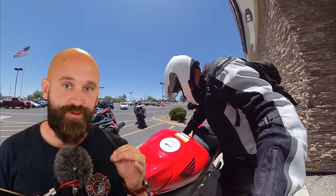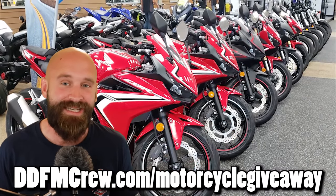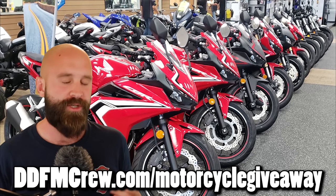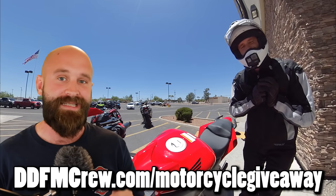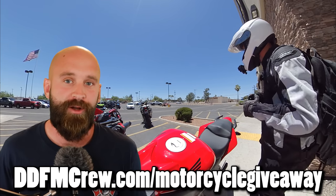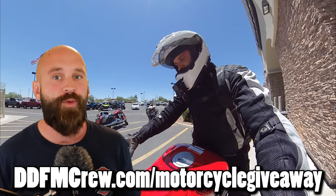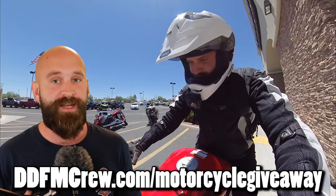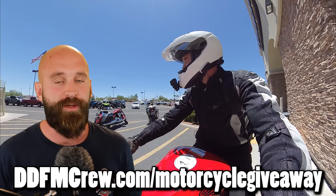Before jumping in, I want you guys to remember we do have the beginner motorcycle giveaway going on right now. We are giving away a 2019 Honda CBR 300R with ABS — making sure we got ABS on this bike for the beginner. You can join up by going to the link in the description or the first comment. There are all the rules and a way to get in for free. We're giving it away — I'm super excited about it. Let's go ahead and jump into this one.